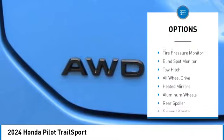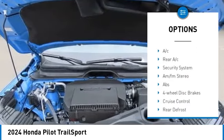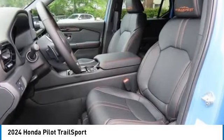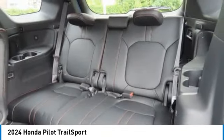Moonroof, tire pressure monitor, blind spot monitor, tow hitch, all-wheel drive, heated mirrors, aluminum wheels, rear spoiler, power lift gate, brake assist. This isn't just a vehicle — it's an experience. So stop in for a test drive today.